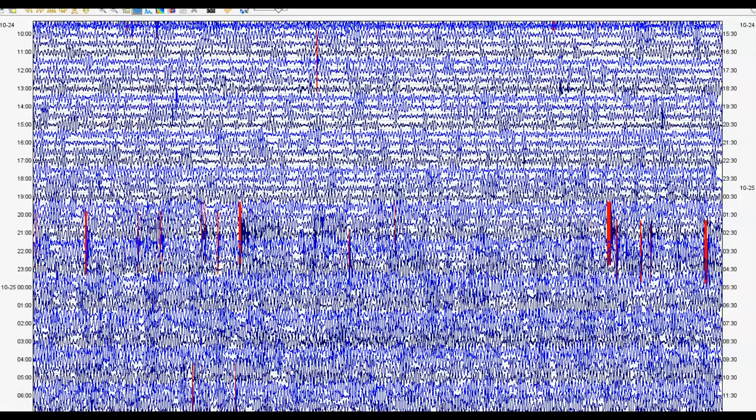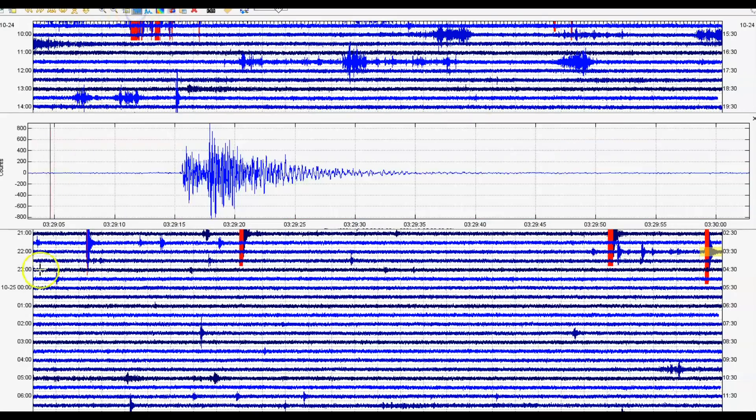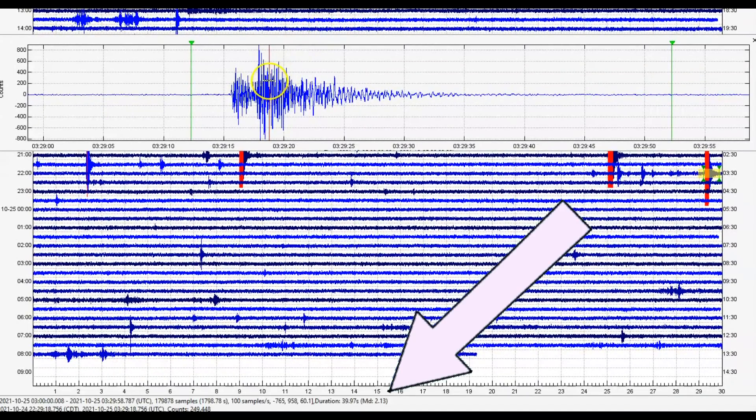That red marking means the computer picked it up and sends a message to the geologist at the University of Utah and maybe the scientist in charge, Michael Poland, and they're supposed to review these earthquakes. Here we have the borehole for Madison River and here's the earthquake as it came in, and there's its spectrogram. Let's see if it really was a magnitude 2.1 — and it was. It was actually a 2.13. It says MD 2.13.